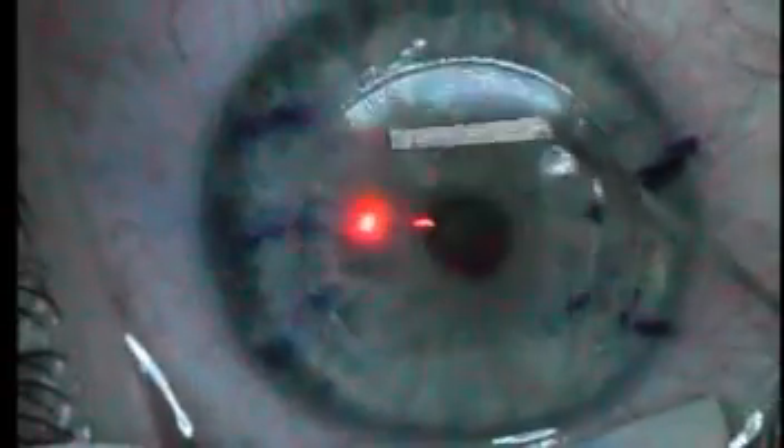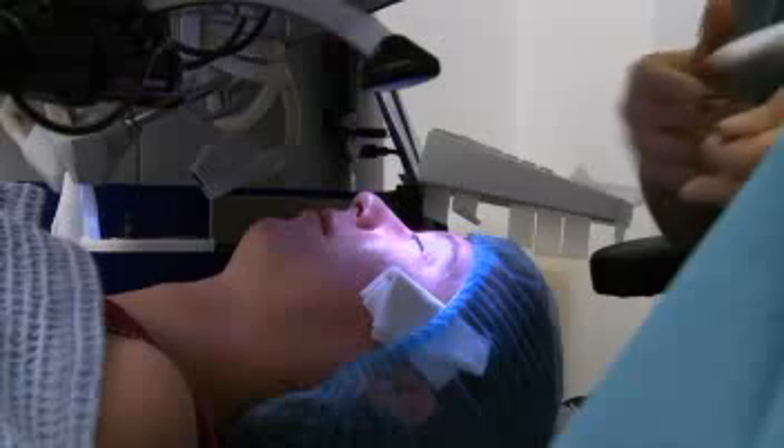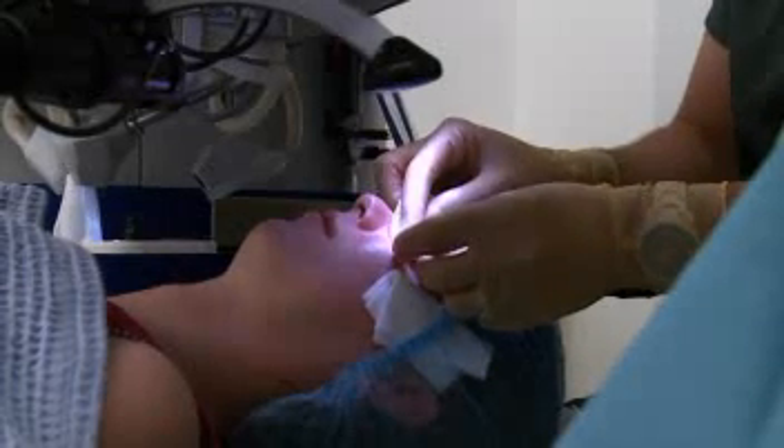We return the flap to its original position and it only has to heal around the edges in terms of the surface, so the visual recovery is pretty much by that evening. LASIK has taken on a little bit more favour over PRK only because of the quicker recovery period of the actual visual acuity.